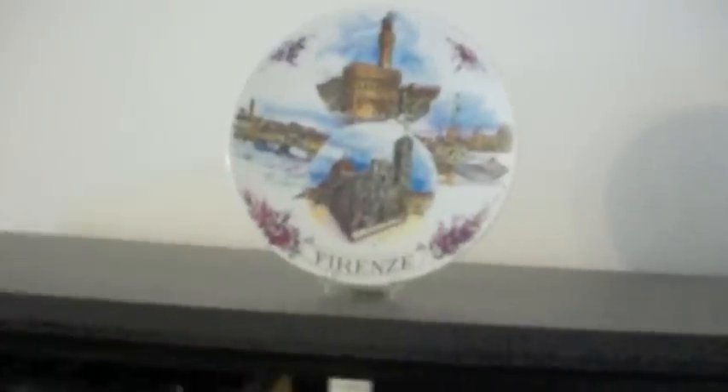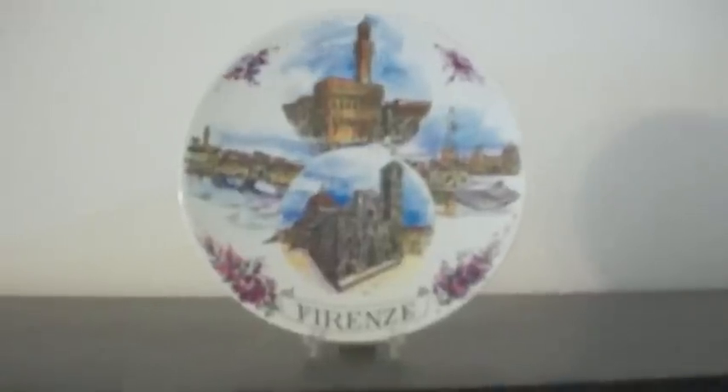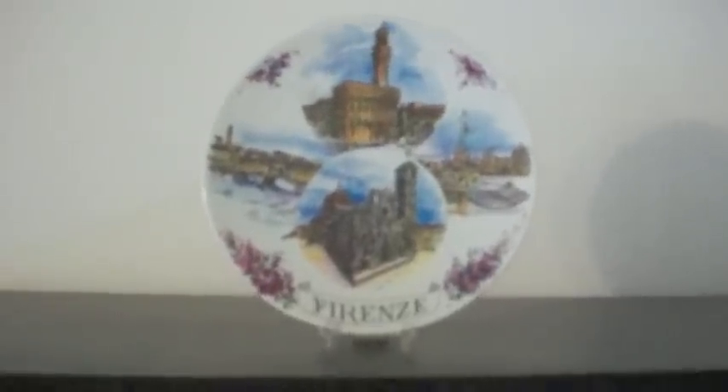At the top I have a little plate — it's a little Firenze, or Florence plate. Florence is my favorite city in Italy. And there's a little Greek statue thing.